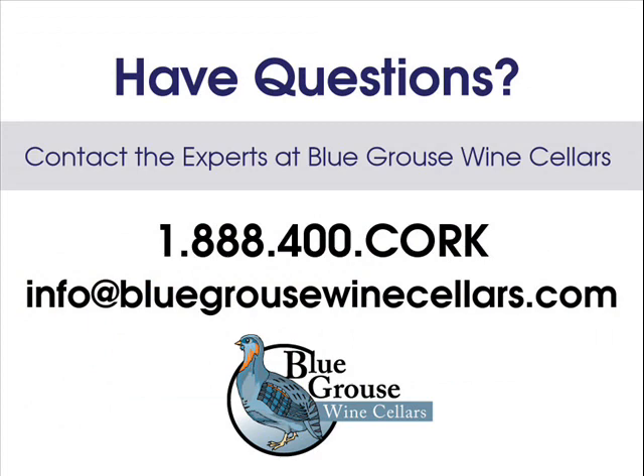Thanks for watching our tutorial. Still have questions? Feel free to contact us. We provide free consultations for wine cellar projects of all sizes and offer top-quality turnkey modular racking solutions. Give us a call at 1-888-400-CORK, or email info@bluegrousewinecellars.com.